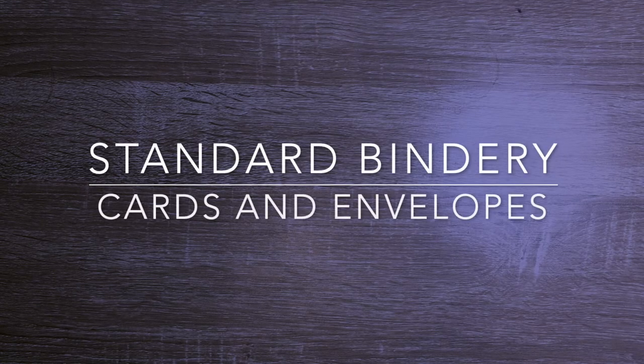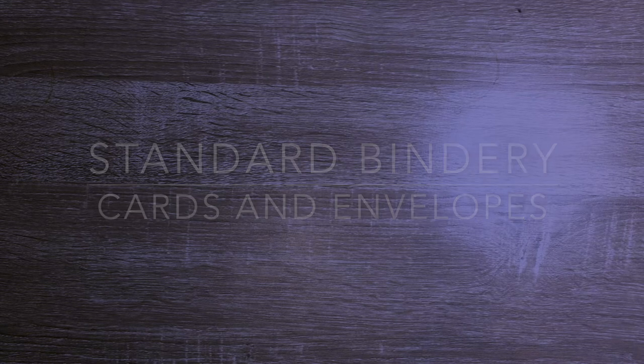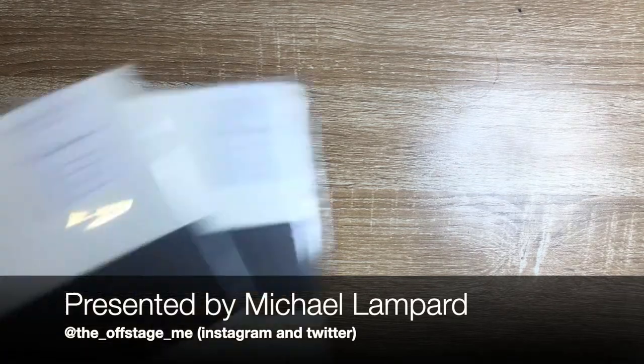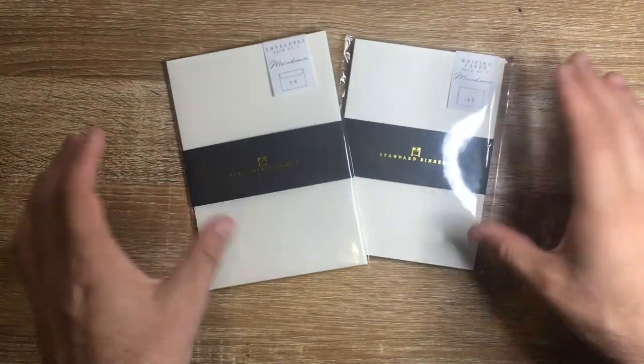Hi everyone and welcome to today's video. A very quick one today showing some new items from Standard Bindery. Standard Bindery is a retailer here in Australia and they have their own range of stationery items. They recently came out with a selection of Tommel River paper notebooks, and they've recently come out with this range of cards and envelopes.